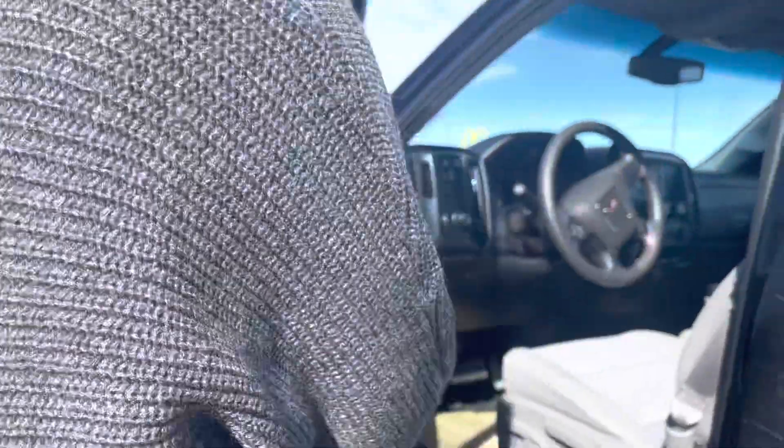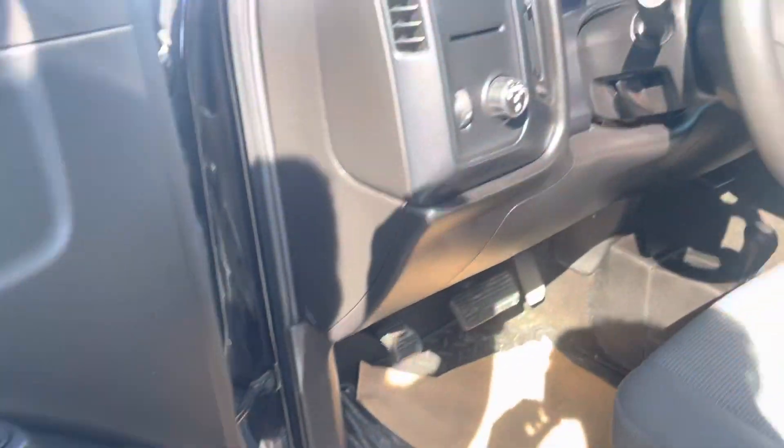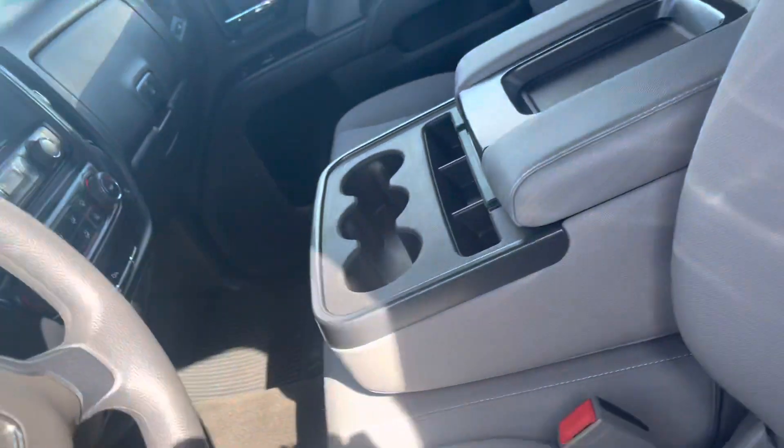you got some power locks, power windows, heated seats, backup camera, climate control system, giant cupholders, Bluetooth.